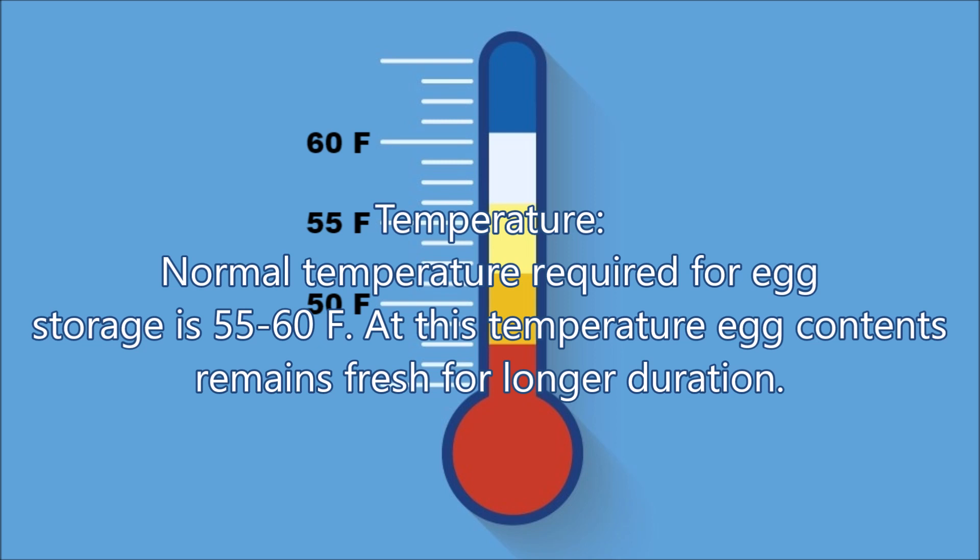Storing of Fertile Eggs. Number 1: Temperature. The normal temperature required for egg storage is 55 to 60 degrees Fahrenheit. At this temperature, egg contents remain fresh for a longer duration.